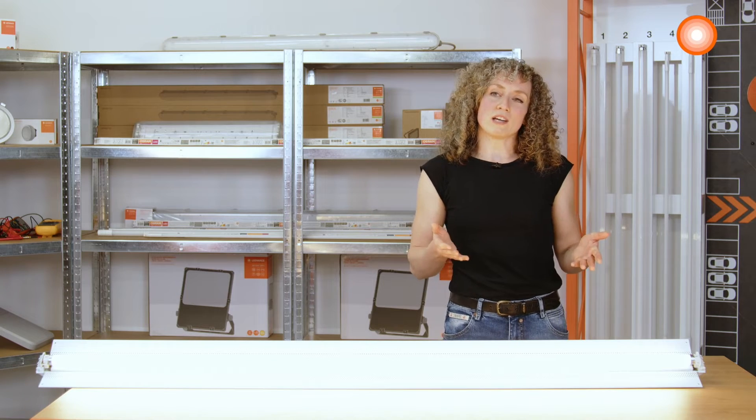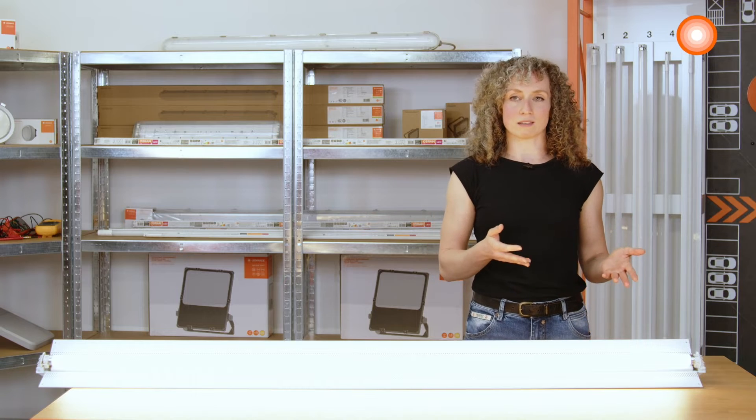Which project-related requirements should be considered furthermore? Firstly, there is energy efficiency. Traditional fluorescent lamps have an efficiency of 85 lumen per watt. With our Substitute LED tubes from LEDVANCE, you can reach up to 175 lumen per watt. That means it's really worth it for your project.